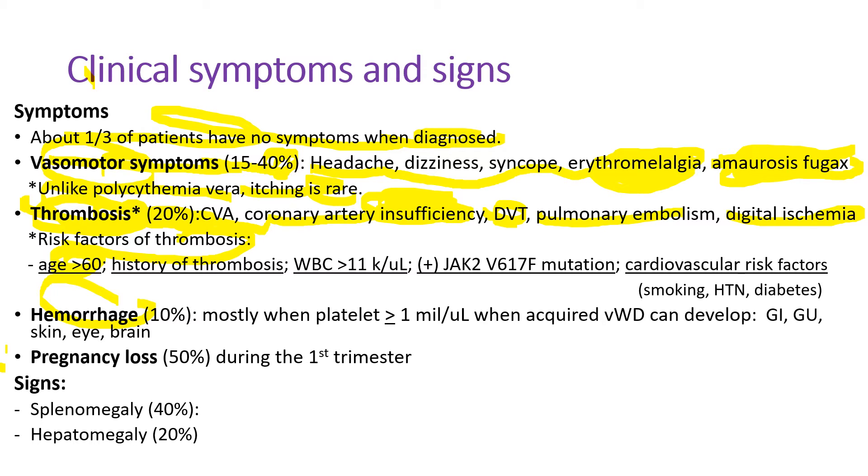Risk factors include older age over 60, history of thrombosis, increased platelet counts, positive JAK2 V617F mutation, and cardiovascular risk factors such as smoking, diabetes, hypertension, and hyperlipidemia. Hemorrhage occurs in 10% of patients, mostly when the platelet count is above 1 million, when acquired von Willebrand disease can develop.